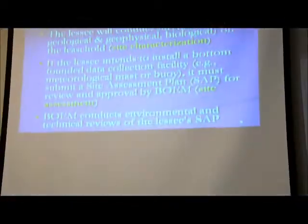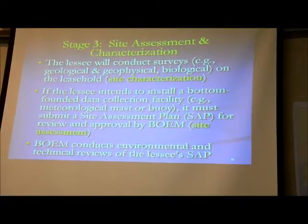They're conducting specific data collection in order to frame up a construction operation plan — what we call our site assessment plan. They'll conduct biological surveys to understand what biological resources are out there, as well as geologic or geophysical-type evaluations to understand the physical environment. In a site assessment plan, they will describe those studies they intend to conduct on their leasehold, as well as describe any meteorological buoy deployment or meteorological tower construction.